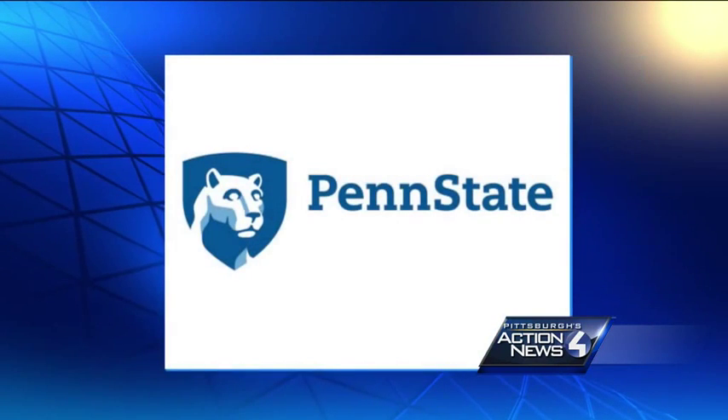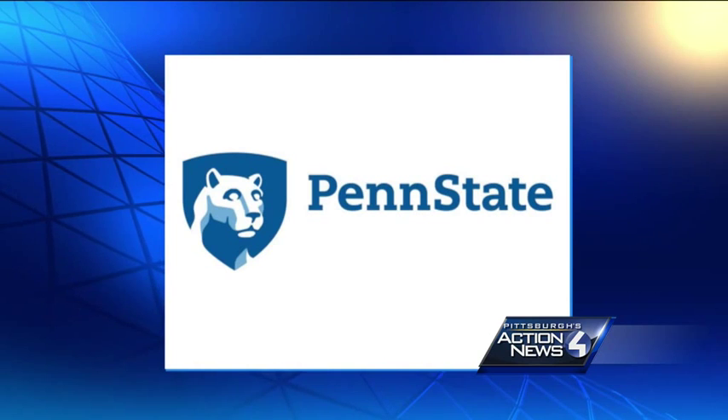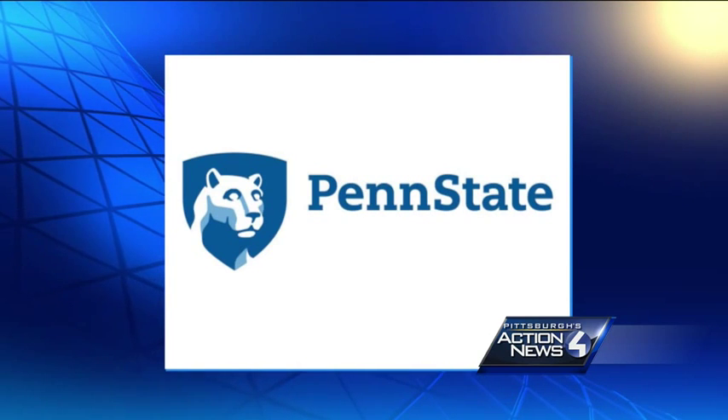Now the updated version adds a slight curve at the top of the shield and has the lion looking right at the words Penn State.